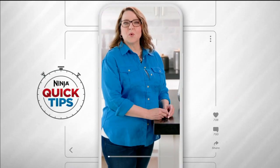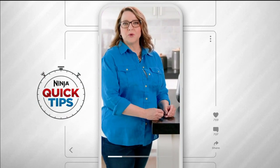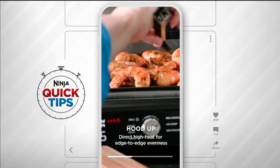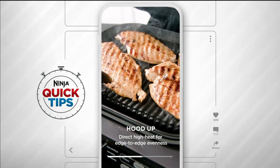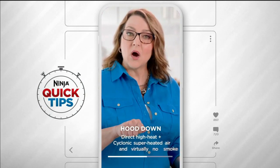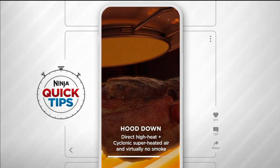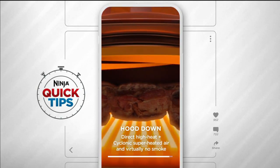Here's a quick tip that will help you decide when to use hood up or hood down grill modes on the Ninja Foodi Grill and Griddle. Grill with the hood up for fast, high-heat grilling — think seafood, vegetables, and thin cuts of meat on the Pro-Powered Grill Grate. Grill with the hood down for thicker foods. Drop the hood to harness the power of Ninja's super-heated cyclonic air that cooks in tandem with the direct high heat of the Pro-Powered Grill Grate.